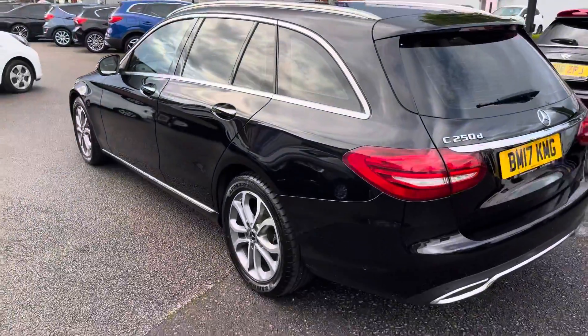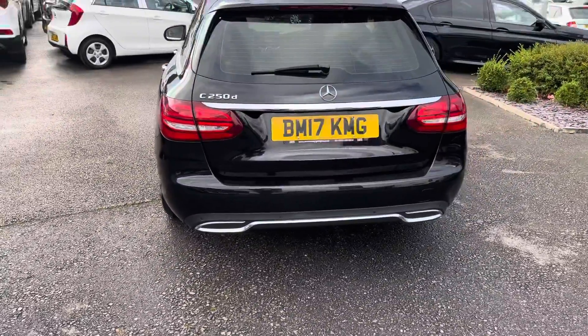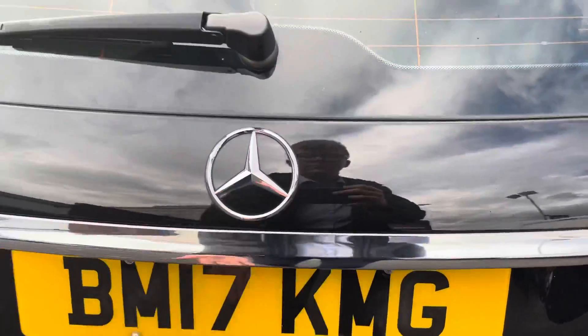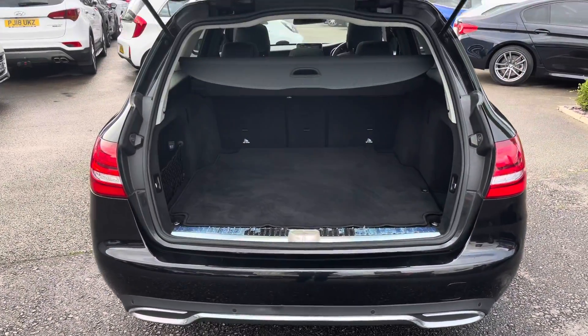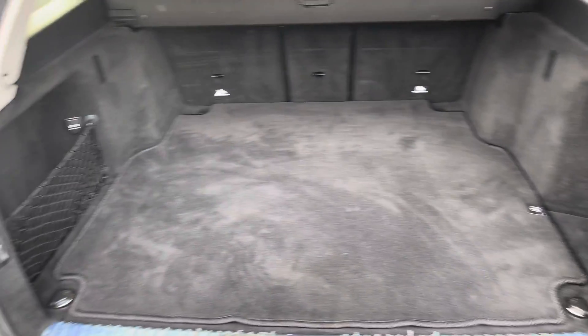Now round to the rear of the vehicle, you have the C250D badge and a nice chrome strip. You do have a power tailgate that can be opened using the key fob to provide you with easy access into the vehicle. If your hands are full, the boot load cover automatically lifts up to provide you with easy access.